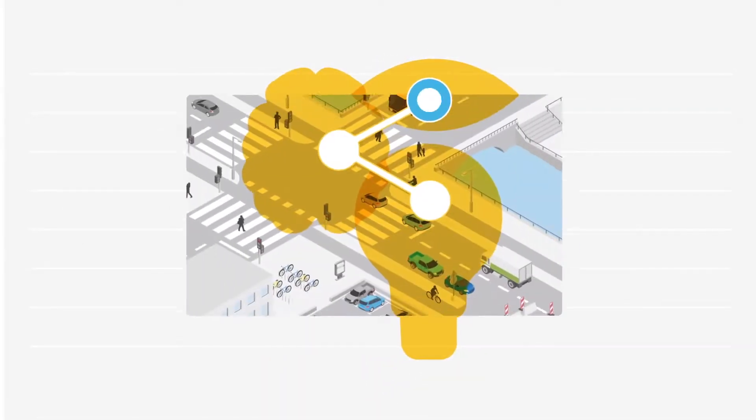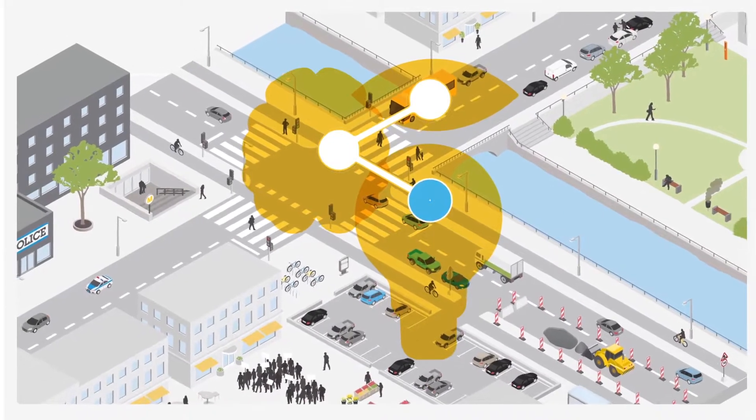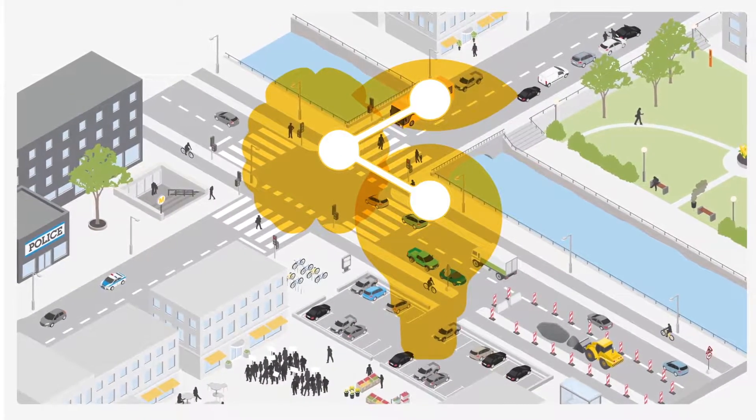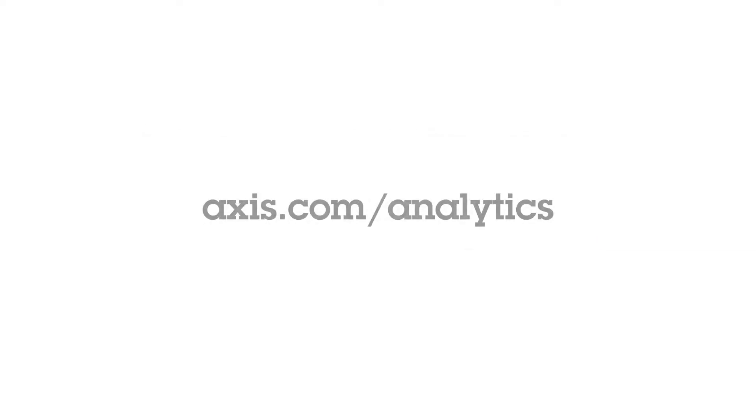Axis Scene Intelligence puts all our experience in image processing, deep learning, and edge processing to work — for analytics you can rely on. Axis Scene Intelligence: clear sight for clear insight. Visit axis.com/analytics to find out more.